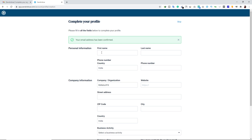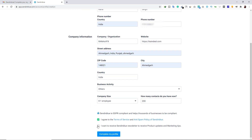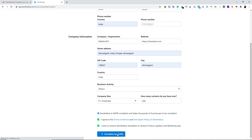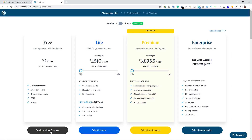Now we have to complete our profile by filling in a short form. Type your first name, last name, country, and phone number, then your company information, website URL, street address, zip code, and city. Scroll down and select your business activity and company size. Type how many contacts you have — I'm going to type 200. Check the two boxes and click Complete My Profile. Enter the verification code sent to your phone number and confirm. On the next page, select your free plan.